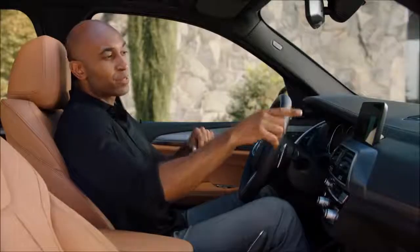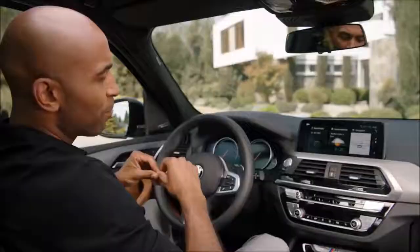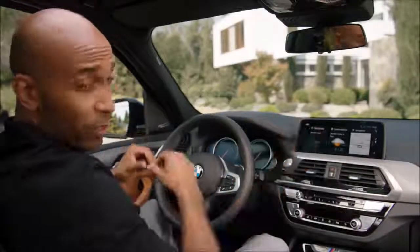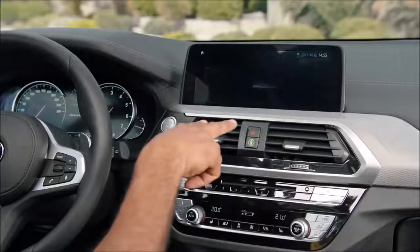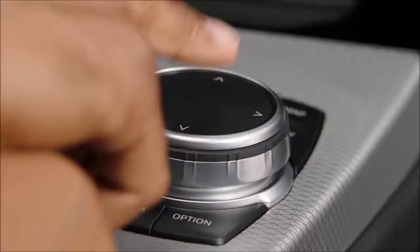In the X3, BMW offers the latest iDrive technology. The center display is the largest in the segment — 10 inches to be exact. Always be up-to-date with live content like weather, for example. The operating concept is also quite simple: you can use the interface via touch, gesture, voice, or with the iDrive controller.